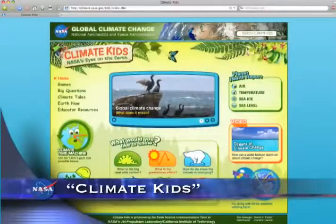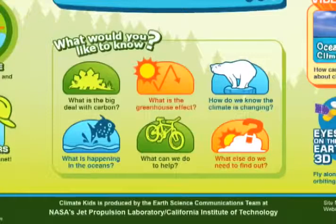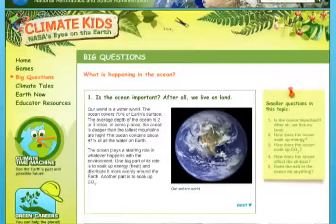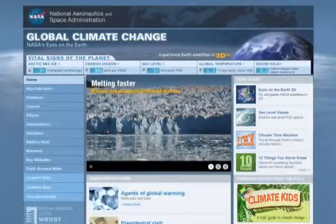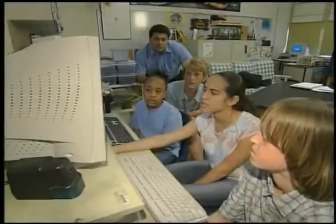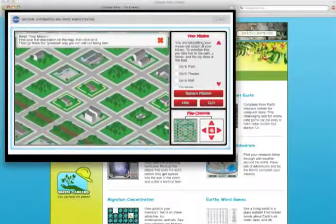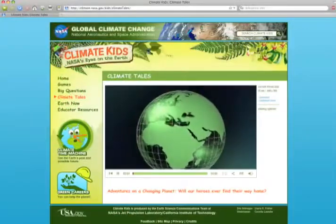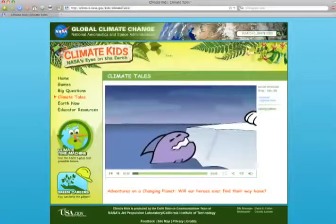A new NASA website can help future explorers and leaders better understand the hows and whys of climate change and what they can do to make our planet more habitable. Called Climate Kids, the new website is the latest companion to NASA's award-winning global climate change website. Aimed at students in grades four through six, the multimedia-rich site uses age-appropriate language, games, and humorous illustrations and animations to help break down this important topic.